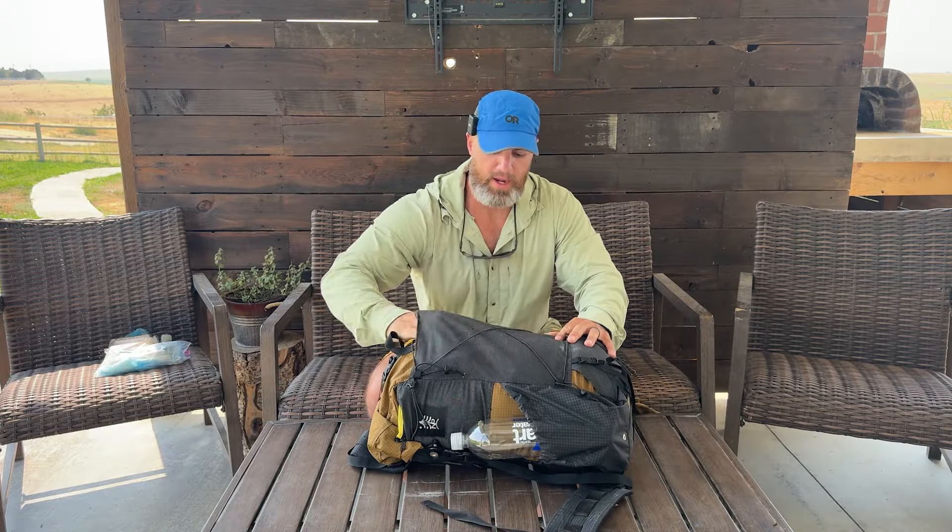The last thing in this big front pocket is my Zoleo, which is a satellite communication device and tracker. I was hiking with 11 other people, so it wasn't really vital that someone knew where I was at all times. If I was hiking by myself, I would keep it in a more accessible spot, maybe just hanging from one of my shoulder straps.